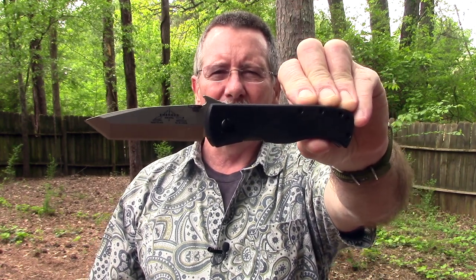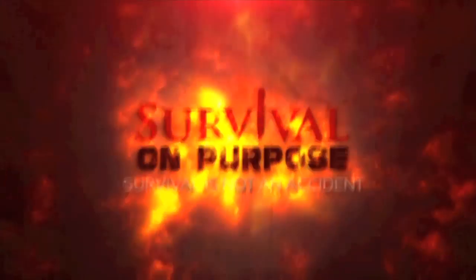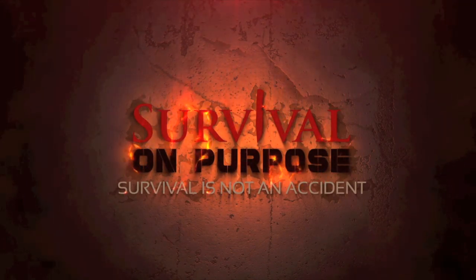In today's Sharp Saturday video, I'm very excited to bring to you what I think is the original and number one selling tactical knife of all time — the Emerson CQC 7. That's what's coming up next here on Survival On Purpose. Welcome back to Survival On Purpose, your home for trustworthy information and gear reviews related to camping, survival, and general preparedness for regular folks. My name is Brian, thanks for joining me.